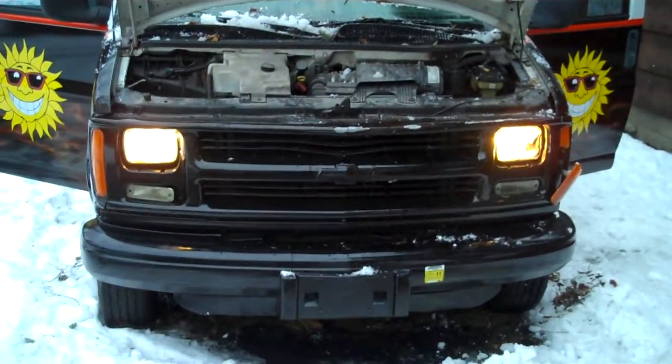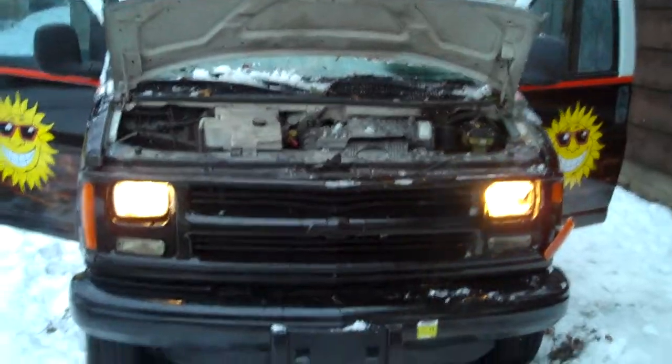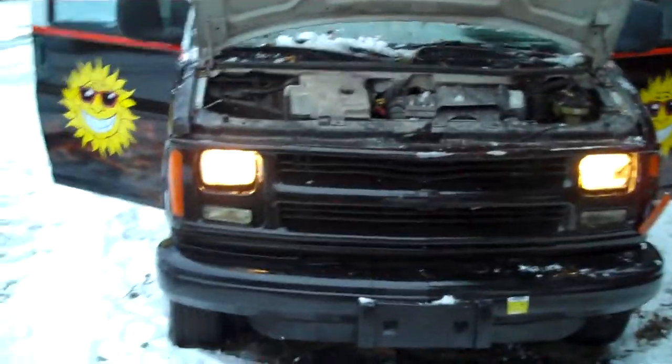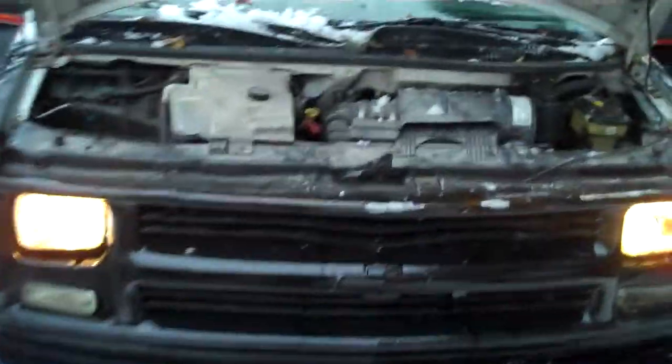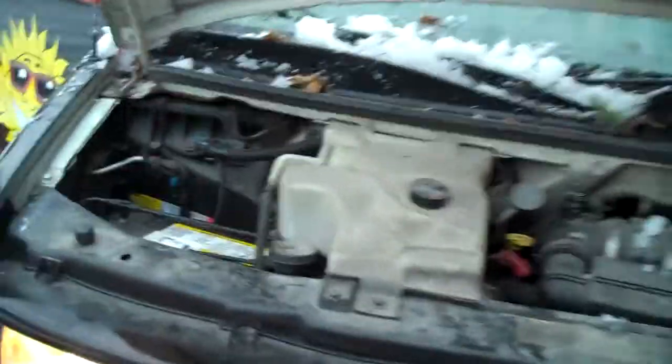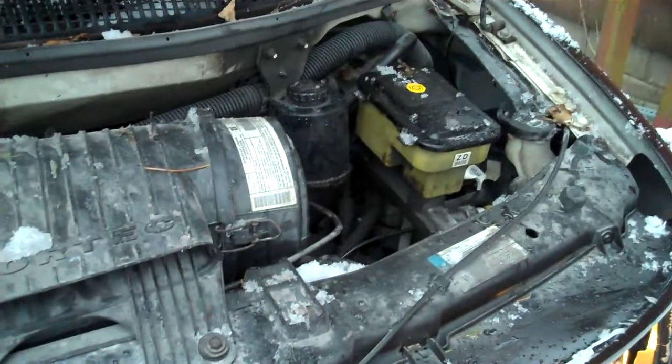This is a Chevy 3500 full vending truck. As you can hear, it's running. Got the doors open, hood is up. You can see the battery and the whole engine.